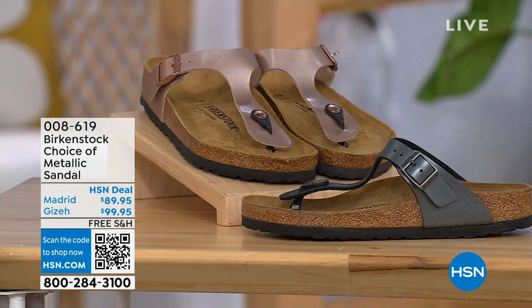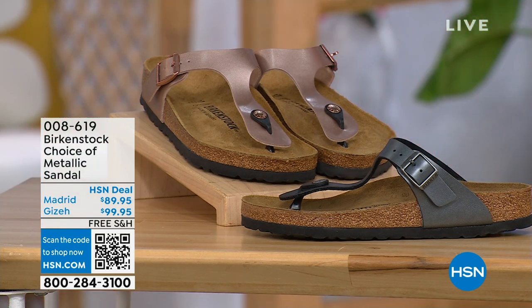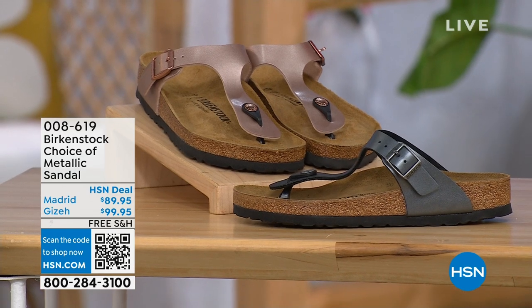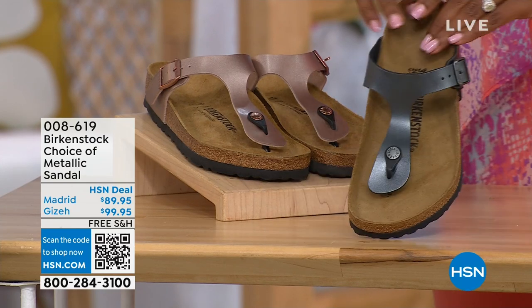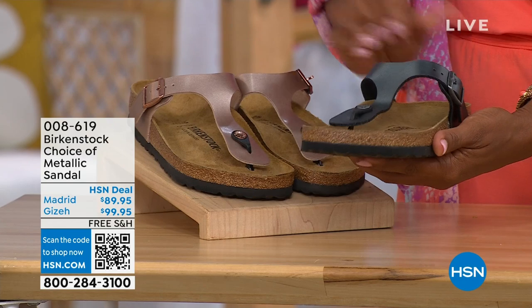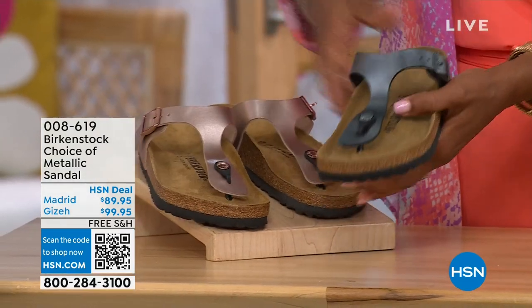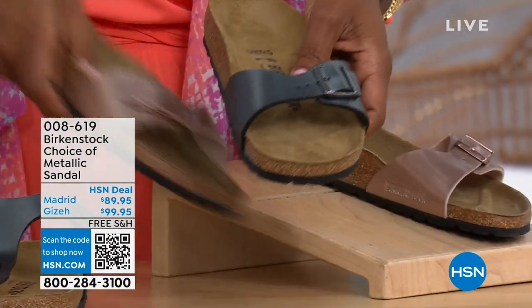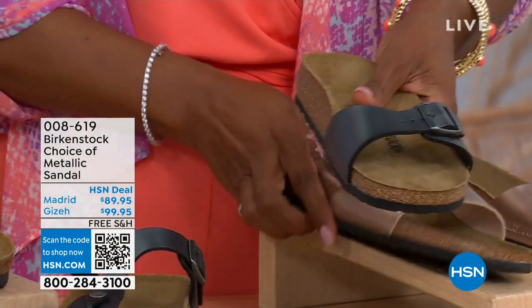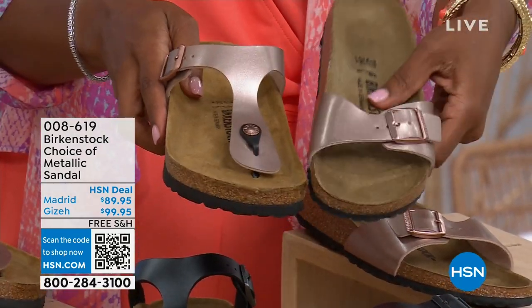Moving on, we do have a full hour of Birkenstock. We have a choice of black metallic or copper metallic in these styles. This one is called the Giza and it goes between the toes — very popular. This one is called the Madrid — the original — also in black metallic or copper metallic. So the Giza goes between the toe and the Madrid does not — it's a really great slip-on. Same colors, same sizes from five to eleven and a half. Shipping is free and flex pay is available.